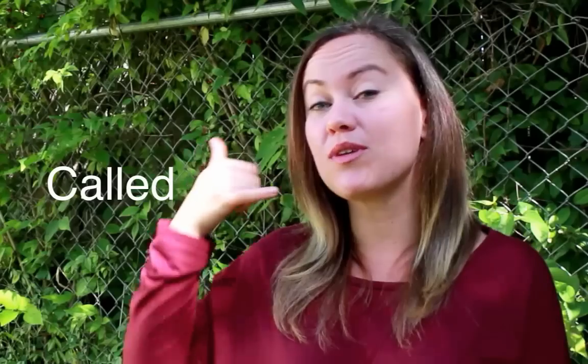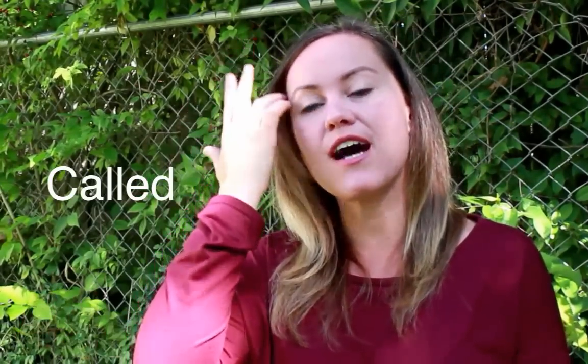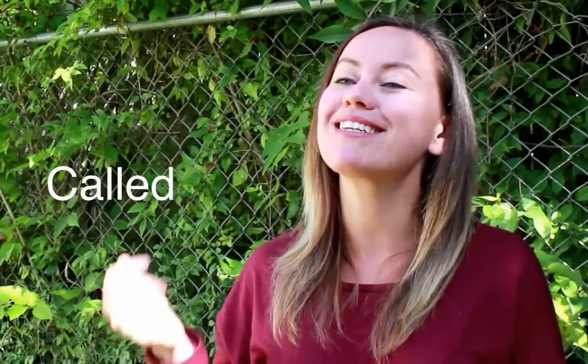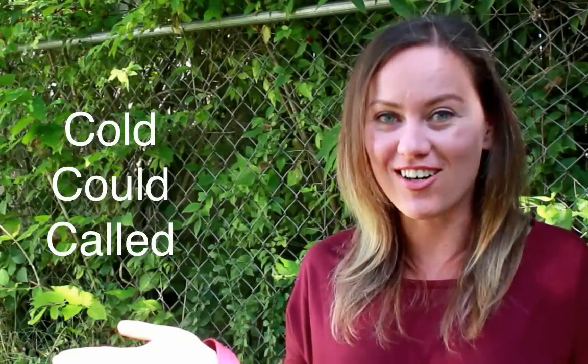Called — from the verb 'to call.' I called my mother this morning. Called. Not 'call-led' but 'called.' Be careful: these words I'm going to show you, a lot of them are verbs and none of them get an extra syllable for the past tense. Cold. Could. Called.